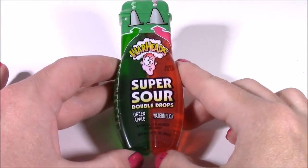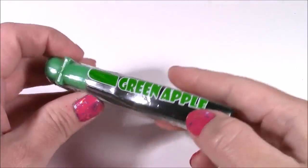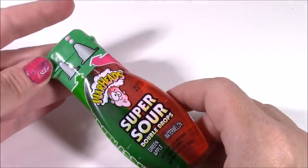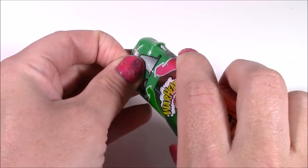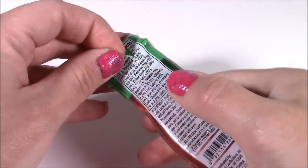Next up — super sour Warheads. I've never seen anything like this. I'm thinking it's going to be a little intense. It says green apple and watermelon — kind of just like liquid candy. If we didn't have enough sugar, now they have liquid candy you can just drink. Well, I guess once in a while it's fine.